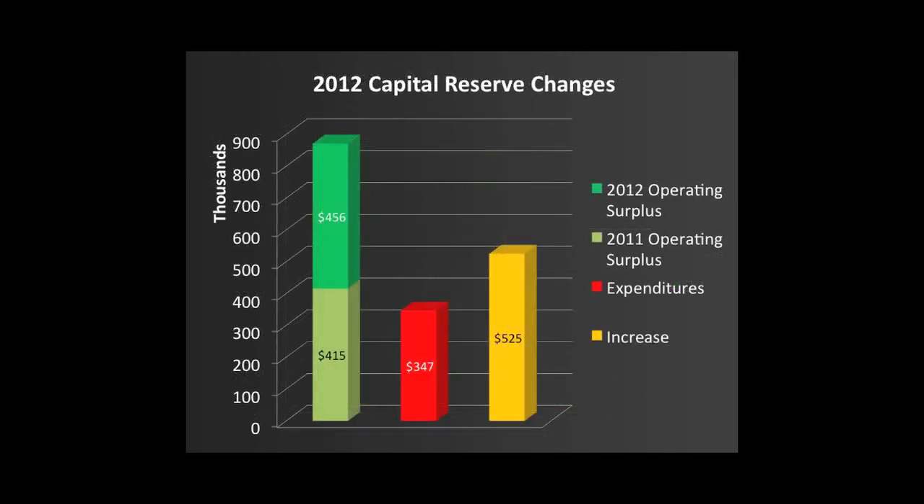And if you look here, this is what we anticipate in 2012 on the capital reserve. You can see the operating surplus from 2011 and the anticipated operating surplus from 2012. We are spending $347,000 of those funds, leaving us with a balance of $525,000, which actually leaves us with the balance that the consultants recommended we have by the end of 2012.